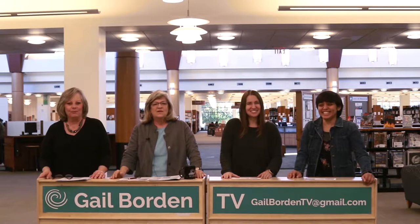Hello there, out there in Gail Borden Public Library Community. Hi there, people watching Channel 17 and YouTube and Facebook and wherever you're watching us from. Thank you for watching. As the weather gets cooler and the library gets even more inviting, we're inviting you here for tons of events in November. We're excited to talk about those, and here we go.